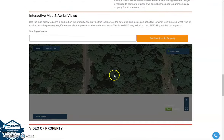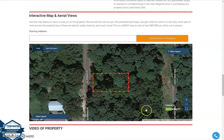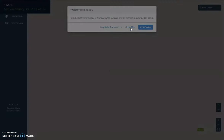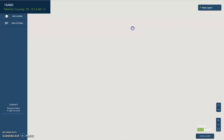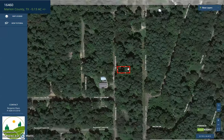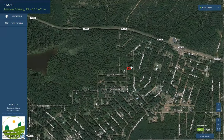Here we have our MapRight software, in which you can see a full screen view of the property. Just wait for it to load up and you will see an interactive map that can give you full dimensions of the lot. Here is the specific lot — you can zoom in or zoom out.